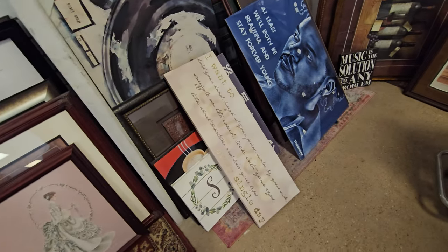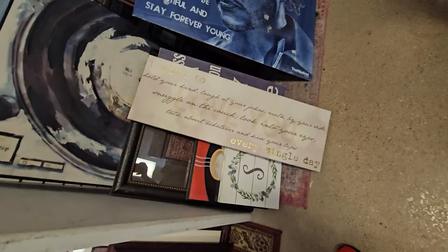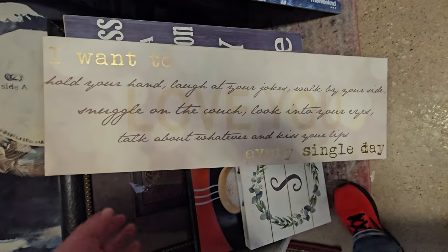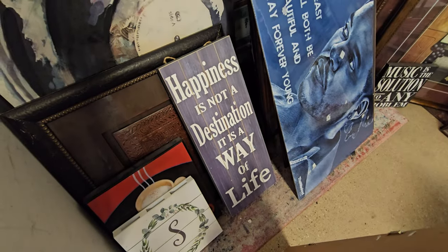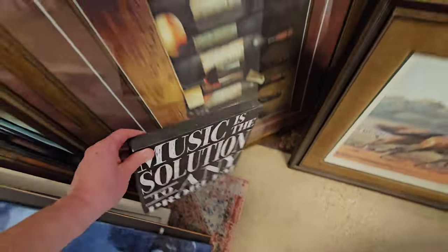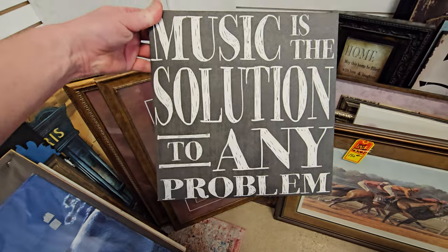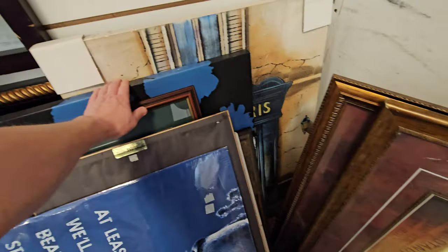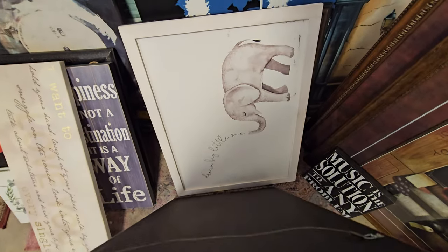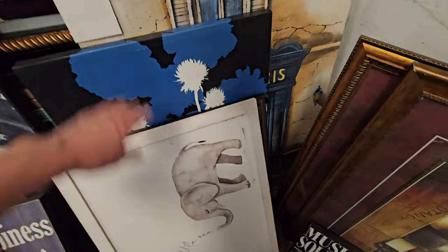Y'all know we're going to look at the signage in every store, right? I don't usually always pull these out like this, but I'm telling you, you just don't know what you're going to find.